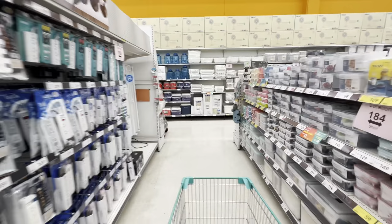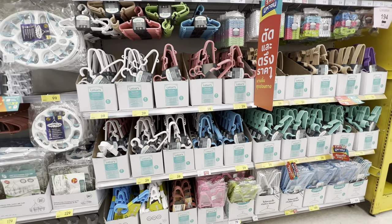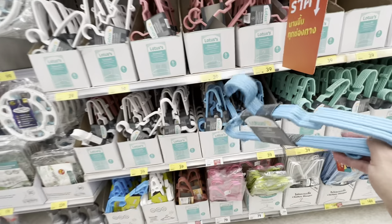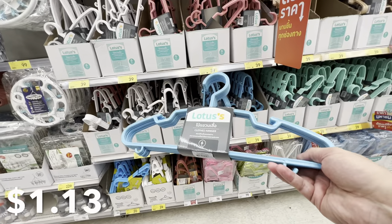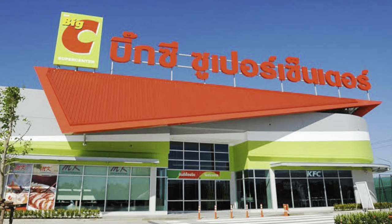I swore I wouldn't complicate my life when I moved here and buy a lot of extra things, but I've ended up buying a bunch of t-shirts, so I've come to the coat hanger aisle. These are the ones I like — 39 baht for six of them, which is approximately a dollar and five cents.